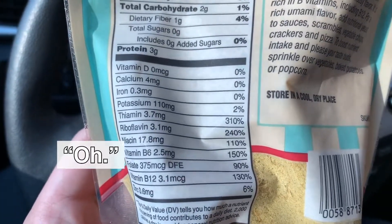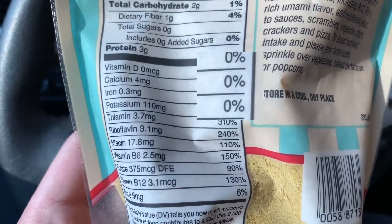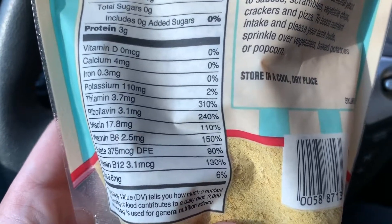Nutritional yeast is high in B12, so if you are vegan, it's one of the vitamins you're kind of missing out on. I'm not vegan, but look at all these vitamins. They have vitamin D, calcium, and iron listed but all at zero percent daily value. But 310% thiamin — that looks interesting!